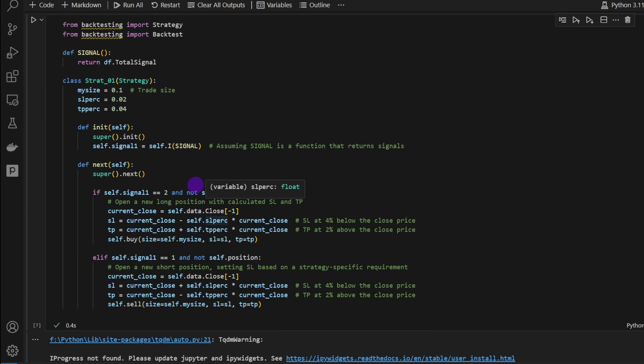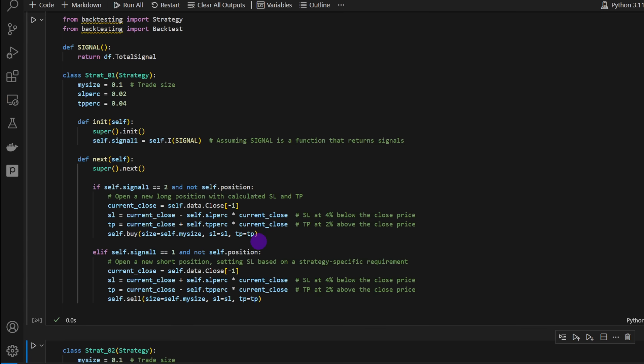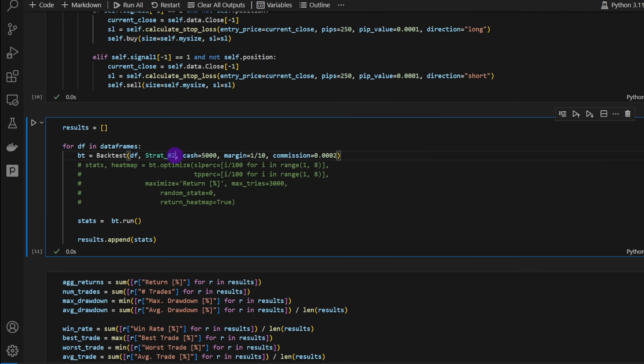For entry and exit, I included two different strategies. Strategy 1, which I didn't explain in detail here, simply uses a stop-loss distance as a percentage of the current price and a take profit also as a percentage. I kept it in for experimentation — you can use it or drop it. It actually works well, and we can also optimize these parameters: the stop-loss percentage and the take profit distance.